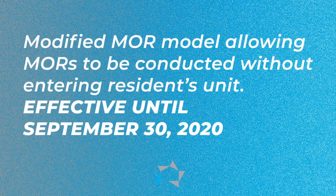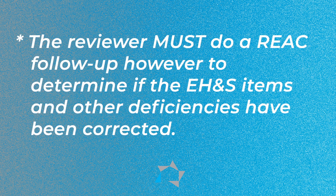There's a modified MOR model that allows the conduct of on-site MORs that does not require entry into any of the residence units. They don't have to go into the residence unit, and that's effective until September 30th, 2020. The reviewer must do a RE-8 follow-up, however, to determine if the EH&S items and other deficiencies have been corrected.